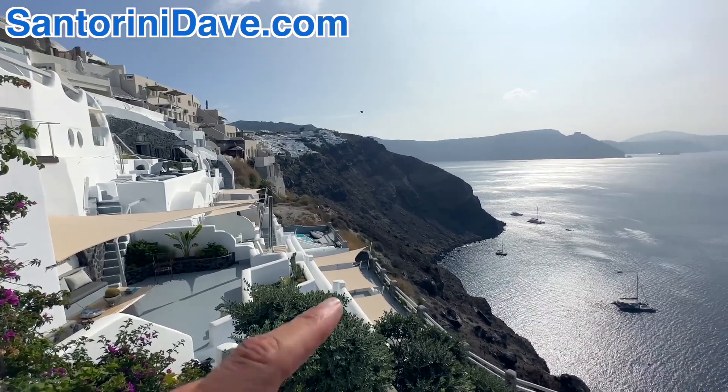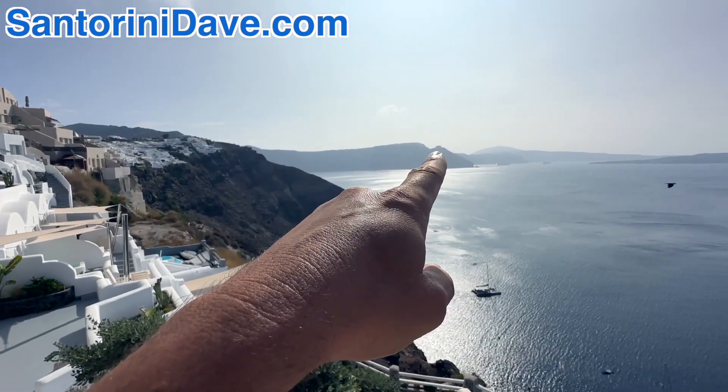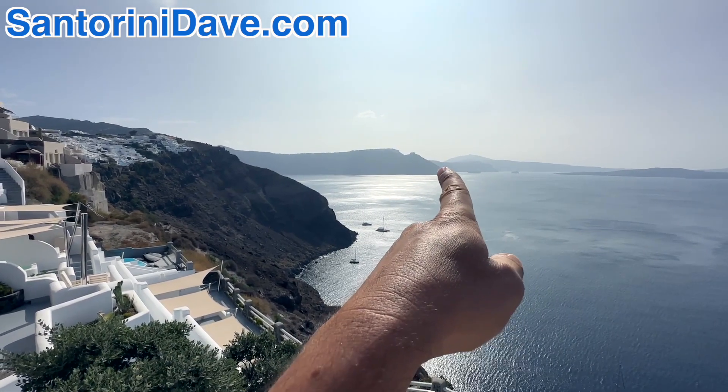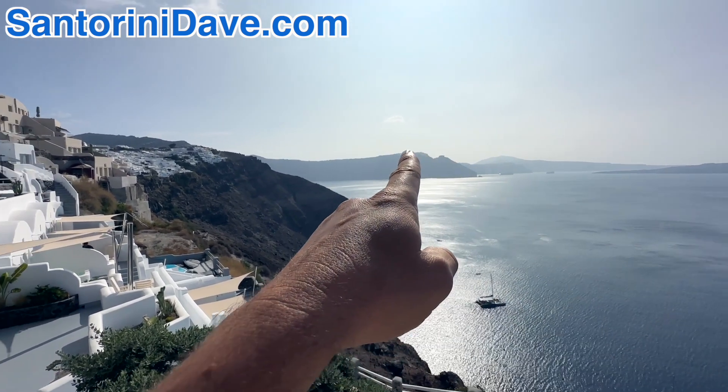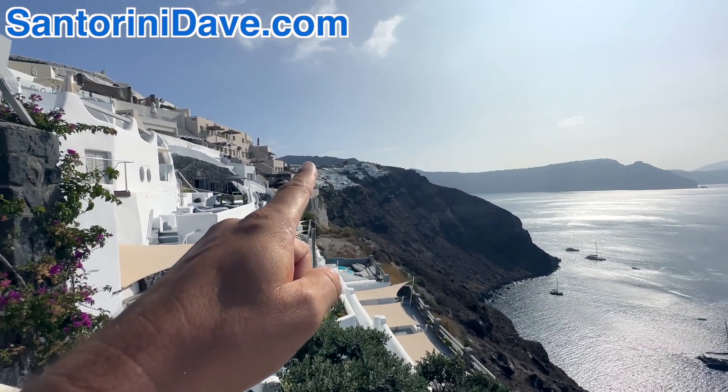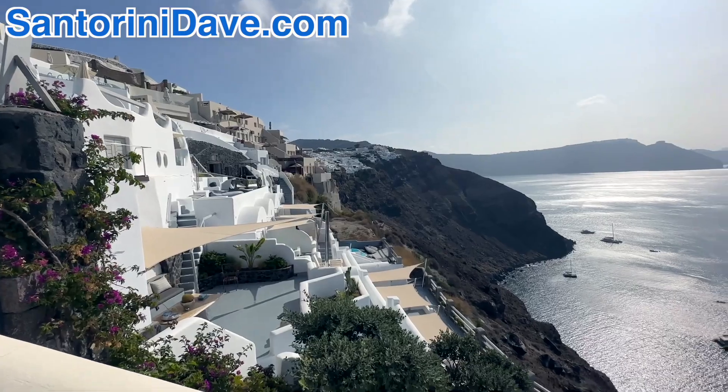If you had done the walking trail that came around, that's Skarros Rock right there in Amerivigli. Fira would have been tucked right behind there. If you had taken the walk along the caldera rim, you would have come here and eventually emerged at the top of Ia as you enter the village.